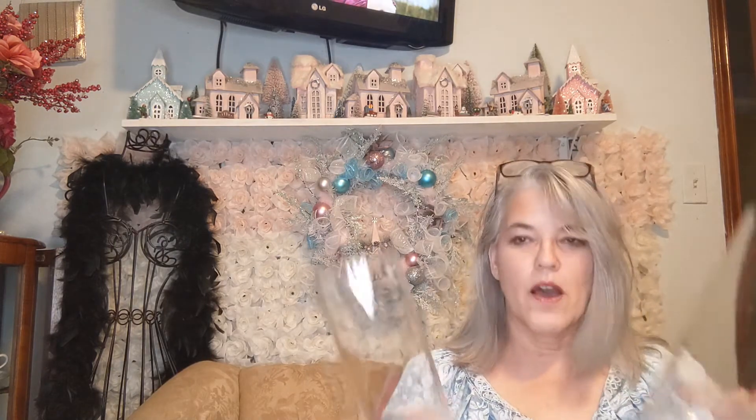Hi guys, this is Carrie again with Glitzy Glam and I am here to show you this week's Dollar Tree Haul. I've got some exciting things to show you and some things that you've seen before. I bought these because I'm going to start decorating my table for Christmas, and those are going to go on there. I couldn't pass this up just for the fact that it's pink.